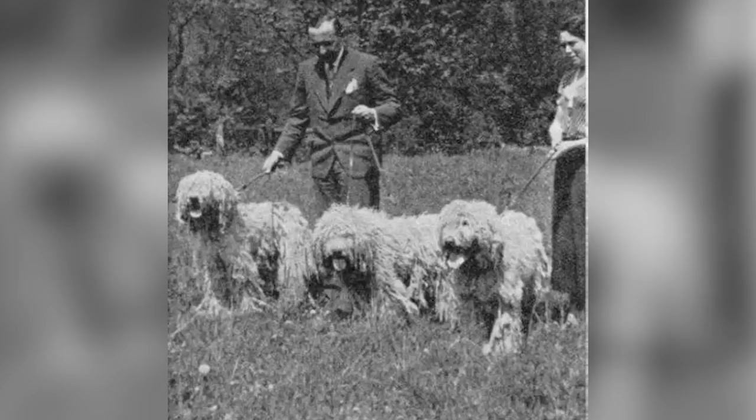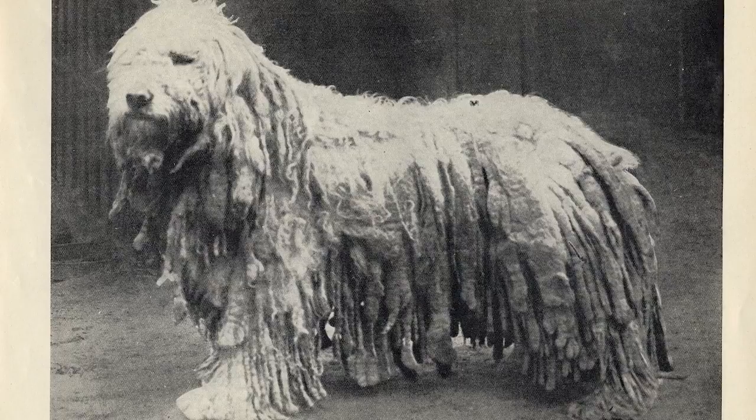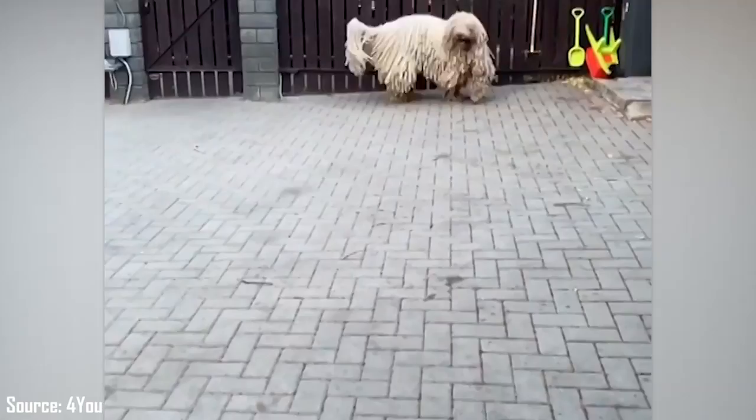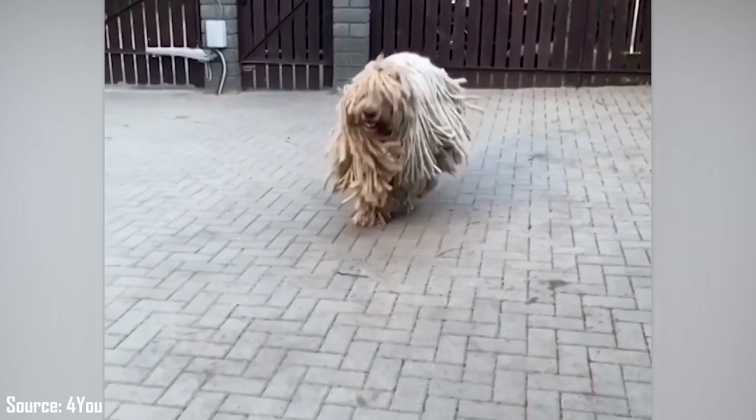Like many other dog breeds, the Second World War left a devastating decline in the numbers of Komondors, to the point that the breed almost went extinct. After the war, fanciers tried to return the breed to its original numbers and save the breed from total extinction. The American Kennel Club recognized the breed in 1937, and as of today, Komondors rank 173 out of 195 other dog breeds in America, according to the AKC.